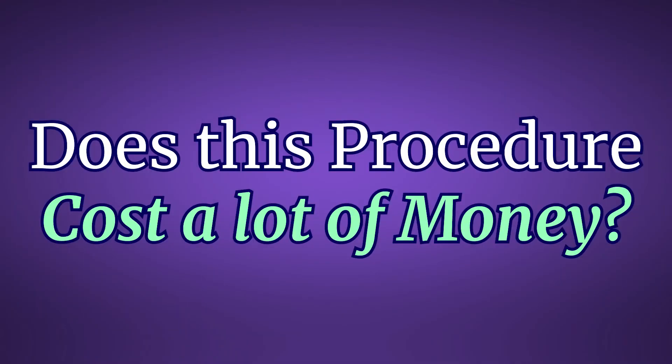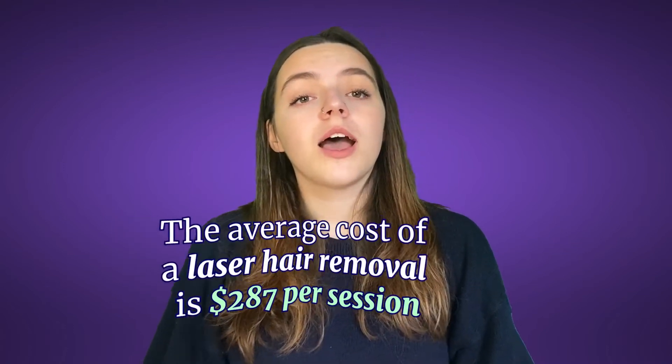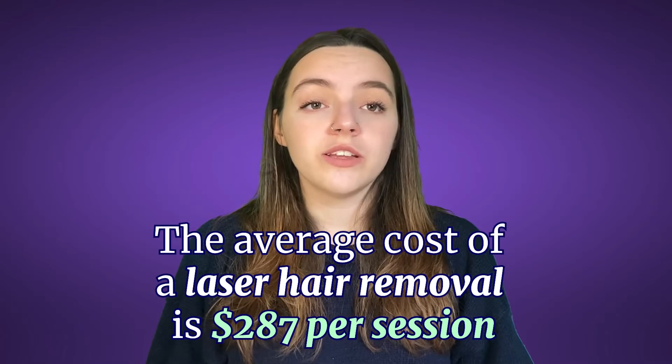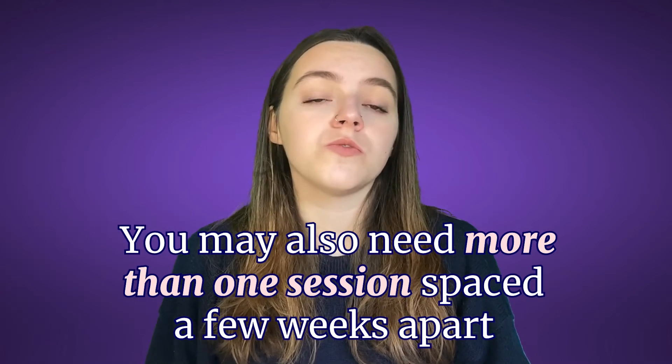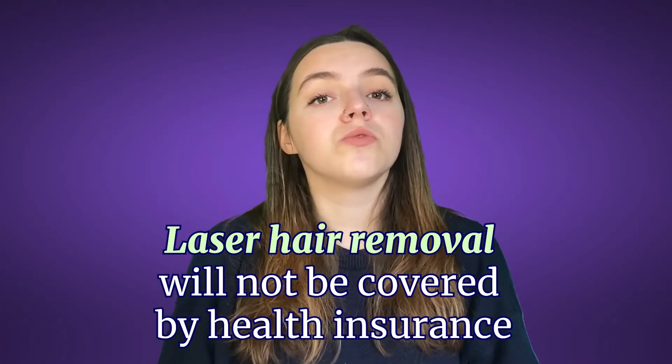With such instant results, does this procedure cost a lot of money? After discussing the benefits, side effects, and precautions, you must also know about the costs. The average cost of a laser hair removal session is $287. However, the cost of the treatment varies, depending on where you have the treatment as well as the professional treating you. You may also need more than one session spaced a few weeks apart to get the results you expect. As a cosmetic procedure, underarm laser hair removal will not be covered by health insurance. However, you can ease the burden by paying using an instalment scheme or getting a special discount offered by your professional. Consult the financing scheme with your professional to match your abilities and expectations.